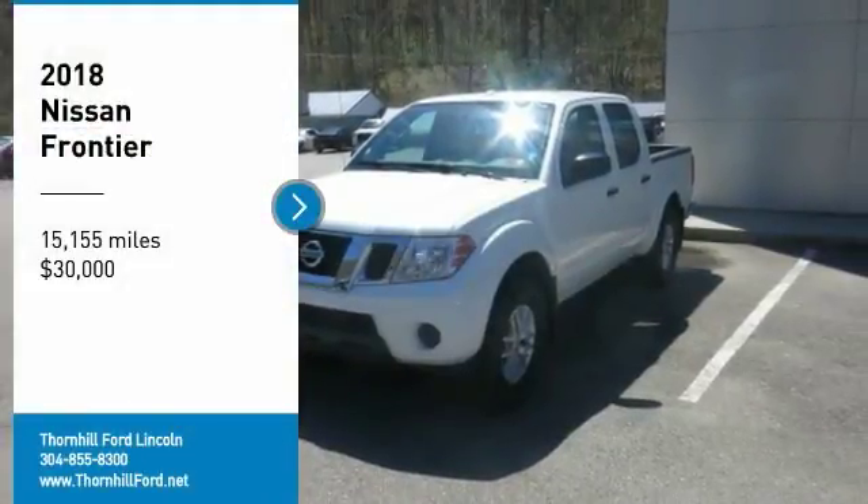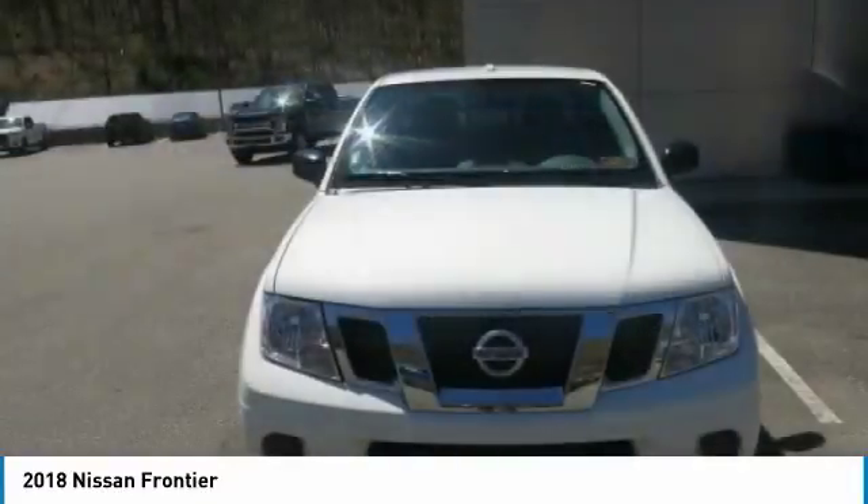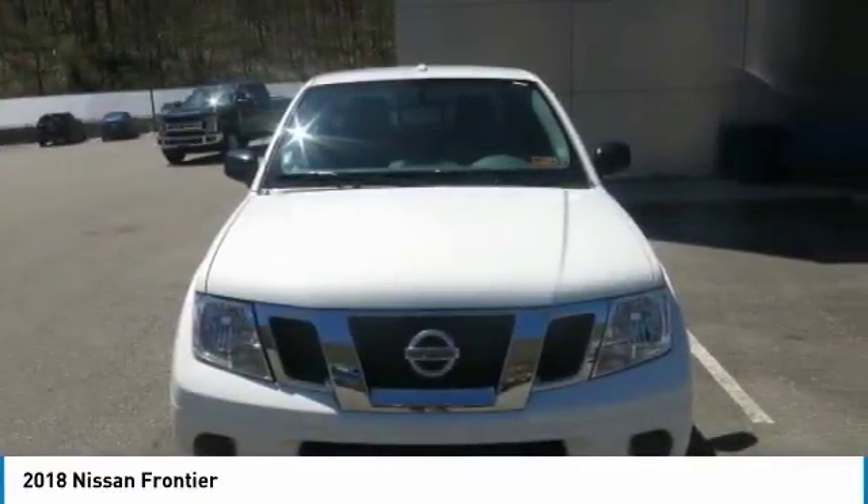2018 Nissan Frontier SL, low miles, 4x4. This crew cab mid-size truck has plenty of options, so stop in today for a test drive.